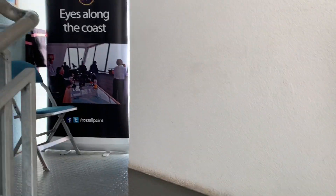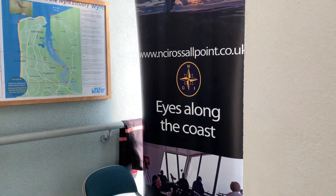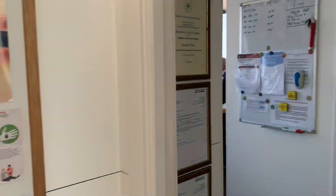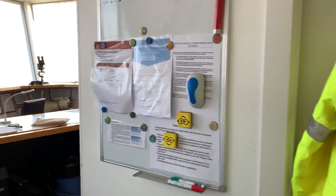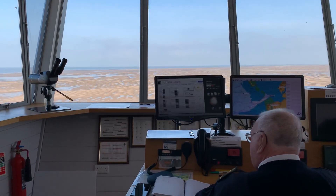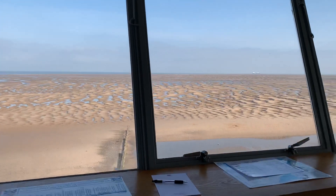We're going into the Coast Watch room now, which is the one on the second floor. As this banner stand says, they are the eyes along the coast. They've got 46 volunteers and seven trainees, they operate seven days a week, 365 days of the year, and they cover six to eight hours a day depending on season and weather.